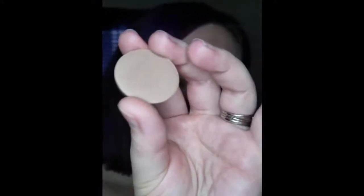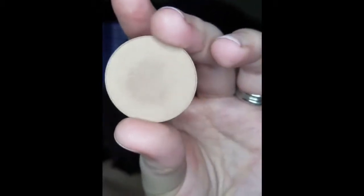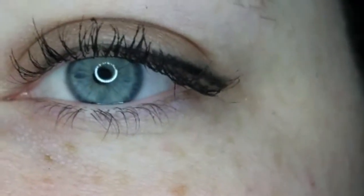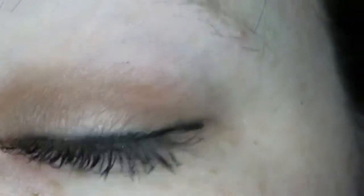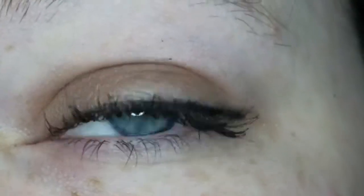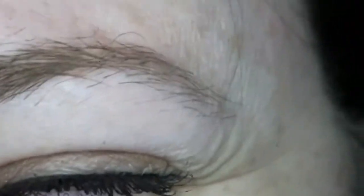Hey guys, welcome back for color of the day. Today's shade is called Nimble. It's not quite a matte shade, not quite a shimmer shade — I feel like this is more of a sheer type shade. As far as browns go, it's definitely on the light, neutral side of the spectrum. Let's get a close-up look at this gorgeous brown shade. I think this shade is absolutely gorgeous — just so simple and subtle. I think this shade works best for anyone with blue eyes.